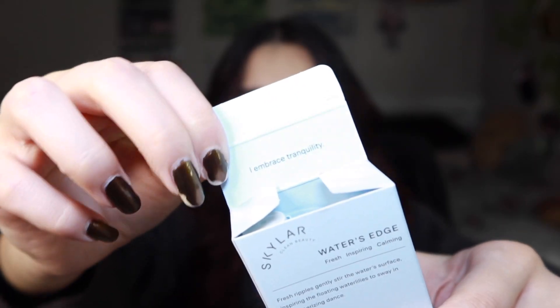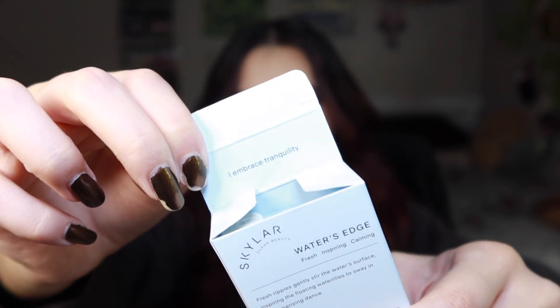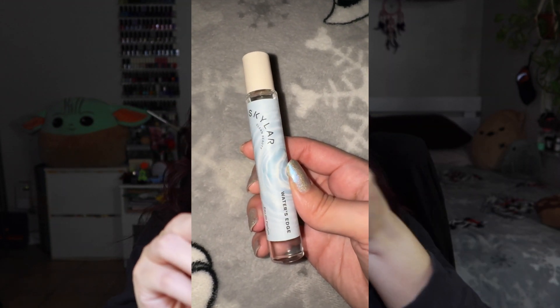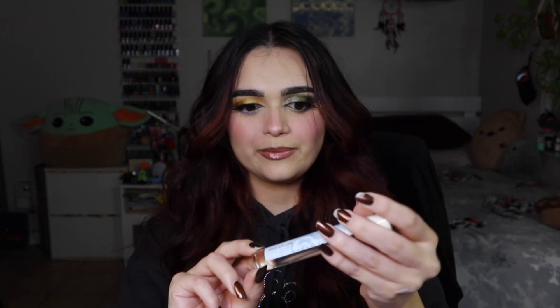As always, Skylar is cruelty-free, vegan, and hypoallergenic. The inside of the box says 'Embrace Tranquility.' I'm expecting this scent to be very calming, very relaxing, very tranquil — very fresh and clean vibes is what I'm hoping to get from this. I really like this packaging; it reminds me of like spring break, water, pool vibes.